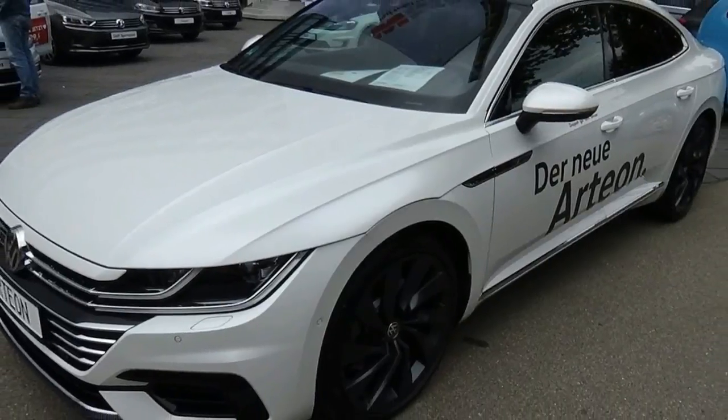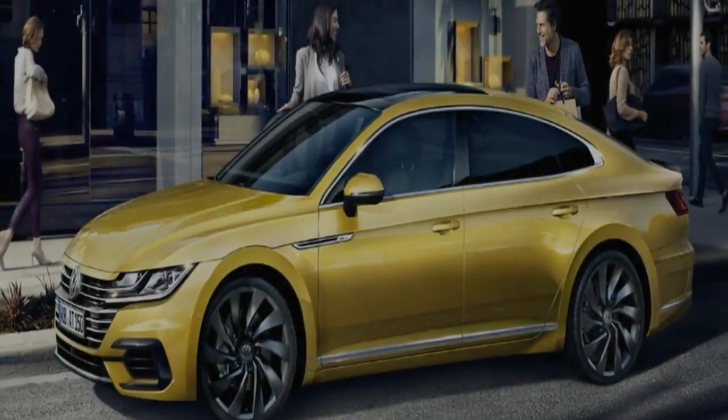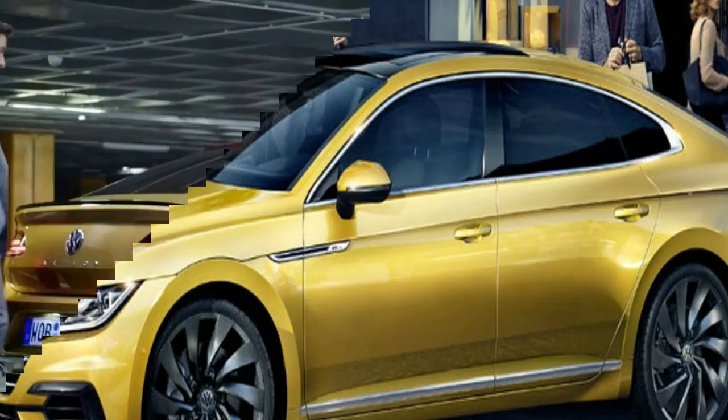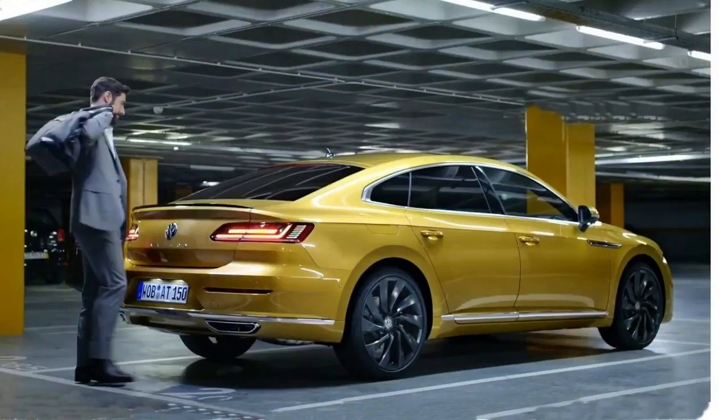A six-blade grille integrated with slim LED headlights dominates the front end and accentuates its width. The entire car hews closely to the lines of the Sport Coupe Concept GTE that VW showed in Geneva two years ago.